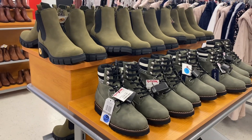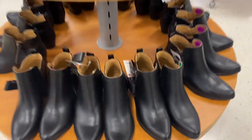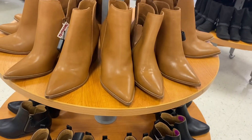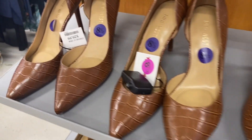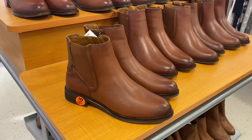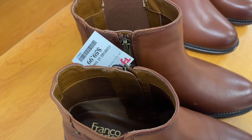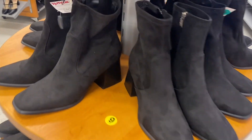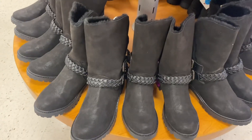They also have new boots down here for $29.99 — you can get it in black or brown. Over here more new shoes for $29.99 — it's Nine West, I like the design. They also have these new boots for $59.99. And more boots over here — this one's $39.99 with a little heel, or this one has a leather strap for $34.99.